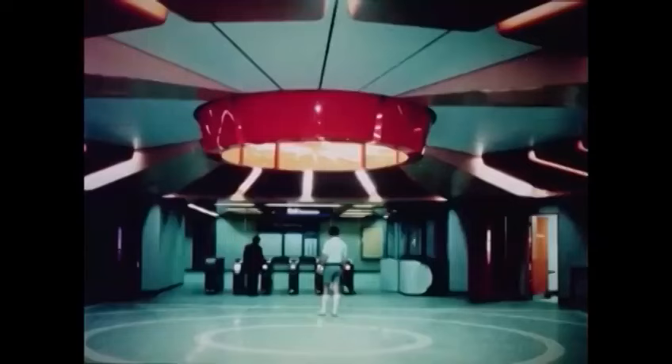Not only are the new stations the most modern in Australia, but with their bright, spacious surroundings and striking colour schemes, they are most attractive.